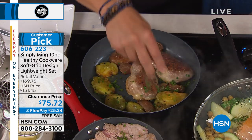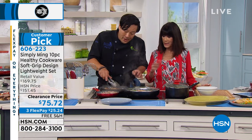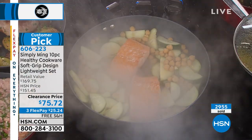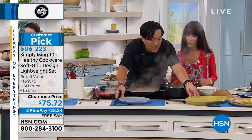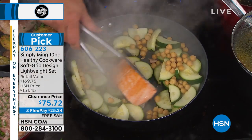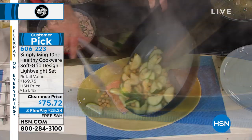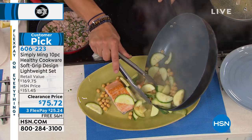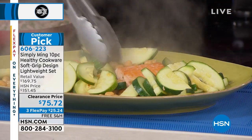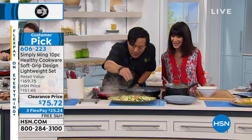Huge customer pick at $169.75. You get the spoon and slotted spoon. Getting all of it today while they last — about 1,800 remaining. Love that we're shipping it to you for free, no matter where you are. Three FlexPay of $25 and change; on your HSN card, $18.93 — no interest on FlexPay. This is a great first purchase. You have a kid that just graduated from high school, moving into a dorm or small apartment — it's all you need.